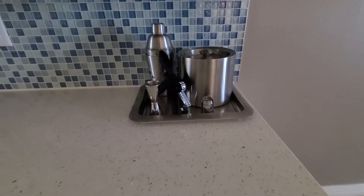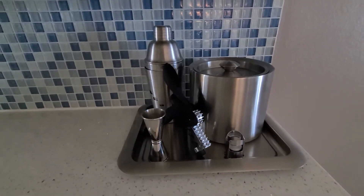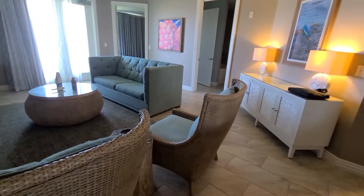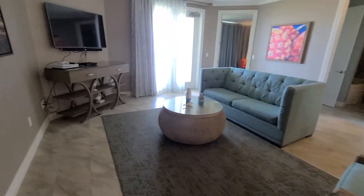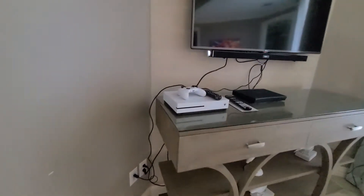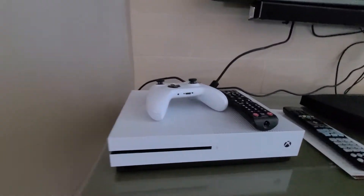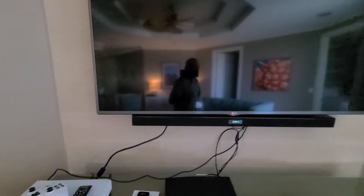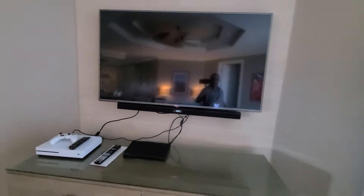We got the mixers, full drinks. They got the Xbox. Looks like a 55-inch TV.